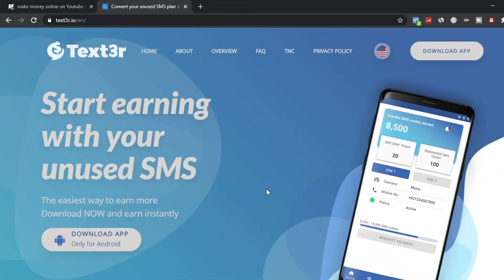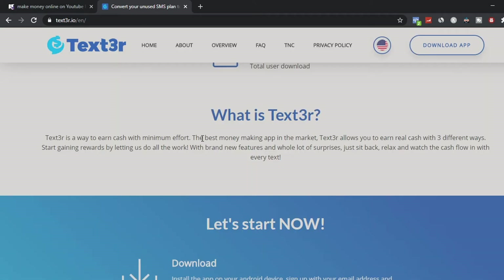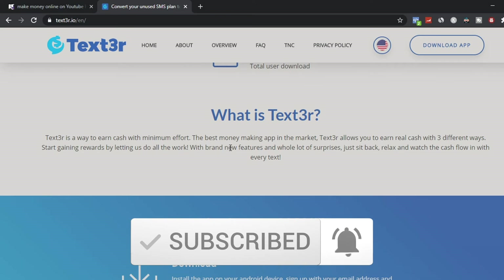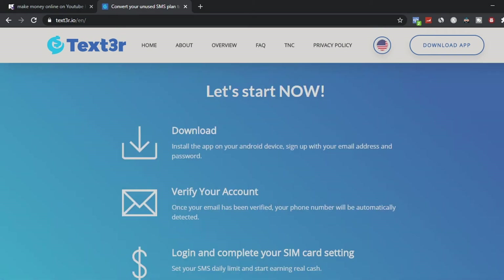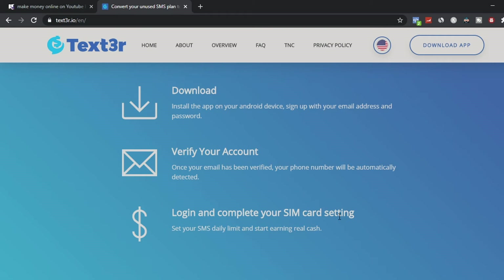The next app, very similar to cash4sms, is a website called Text3r. With this platform you start earning with your unused SMS messages, and you can download it on an Android device as well. This website was made for you to make money by earning cash through selling your unused messages. There are three simple steps: step one is download the app, step two is verify your account, and step three is log in and complete your SMS card settings, then sit back and watch the money come in.